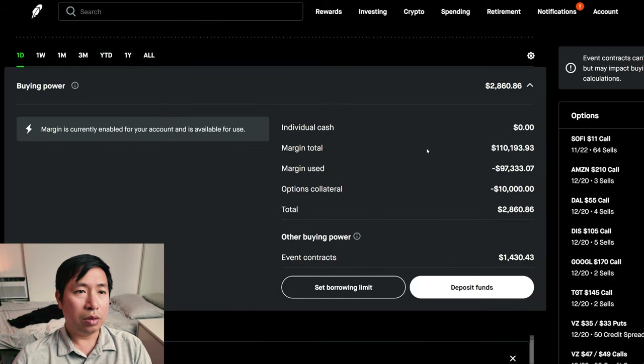This is a margin account. My margin total is $110,193.93. My margin used is $97,333.07. My options collateral is $10,000. This gives me $2,860.86 in buying power.